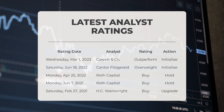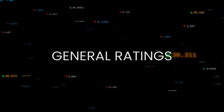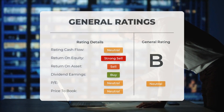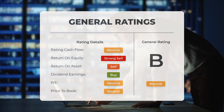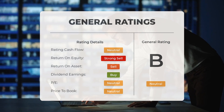On Saturday, February 27, 2021, HC Wainwright rated OCGN as Buy with an Upgrade action. Analysts have assigned Ocugen's stock a general neutral rating. They consider the P/E ratio and price-to-book both as neutral. In terms of return on investment, the analysts have given the stock a sell rating.